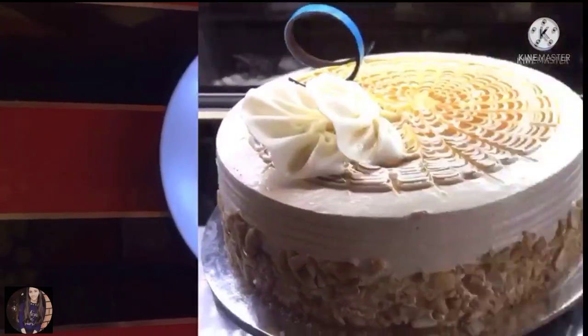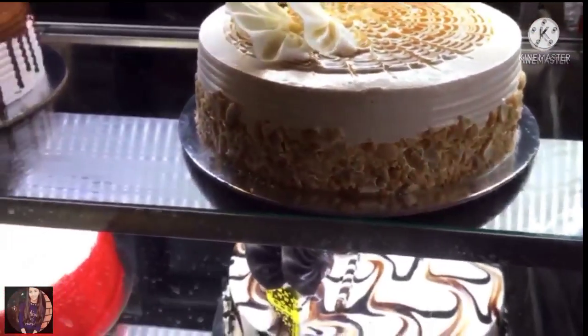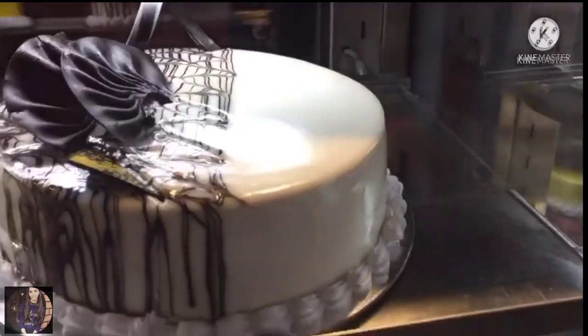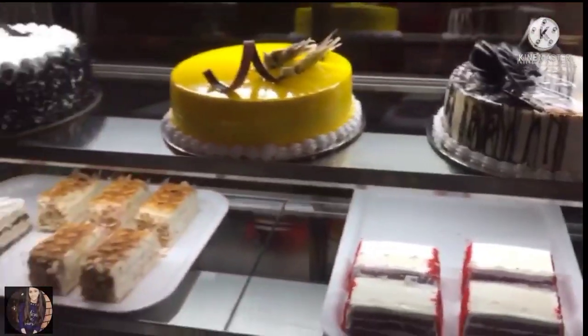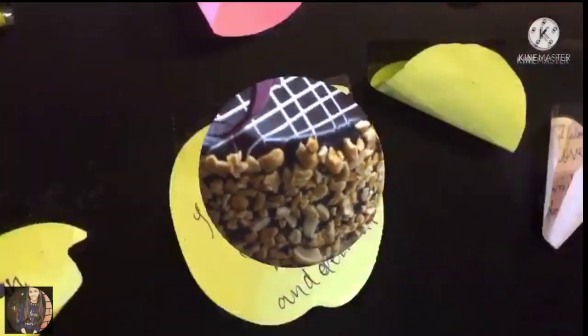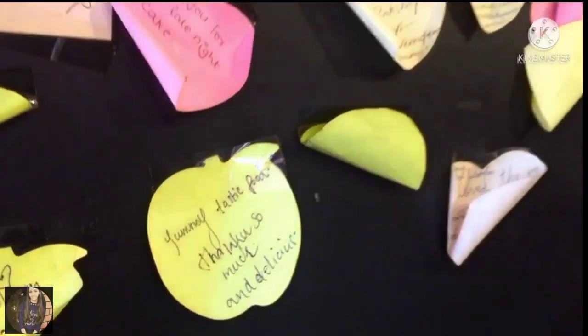There are cakes on the right side. There are ice creams, pastries, and burgers. There are many varieties of cake on the right side. There is a name board on the left side.